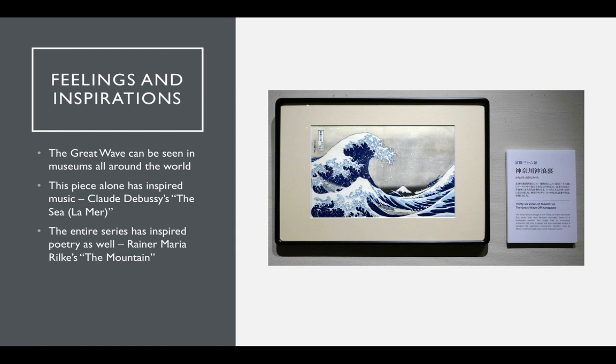The Great Wave has inspired many, as it is showcased in museums all around the world. This piece alone has inspired Claude Debussy's orchestra titled The Sea, or La Mer, and the entire series has inspired Rainer Maria Rilke's poem titled The Mountain.